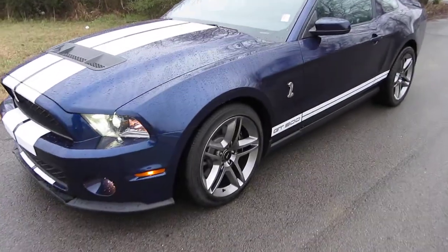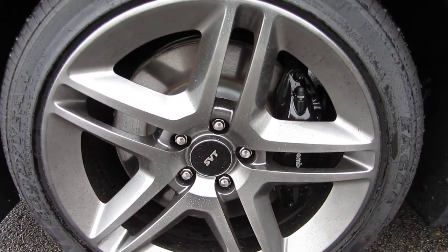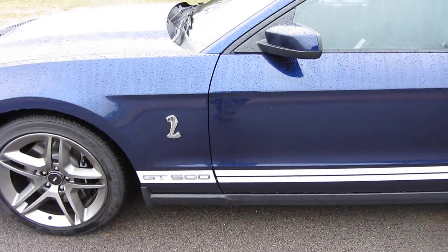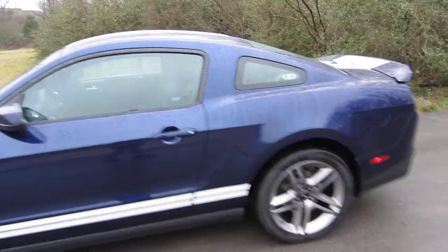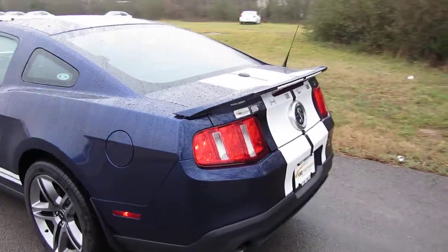19-inch wheels, unique suspension with this, along with Brembo braking. You've got your Cobra symbols on your decal, the white lower GT500 stripes. Very nice rumble — it's got the decal and the spoiler.